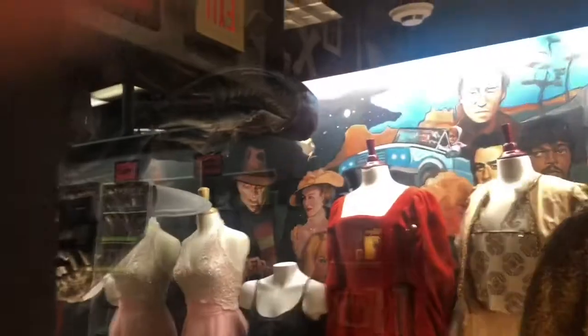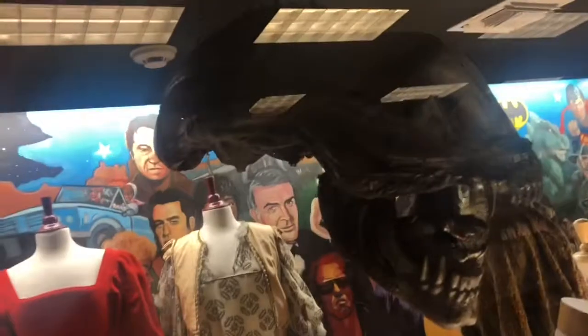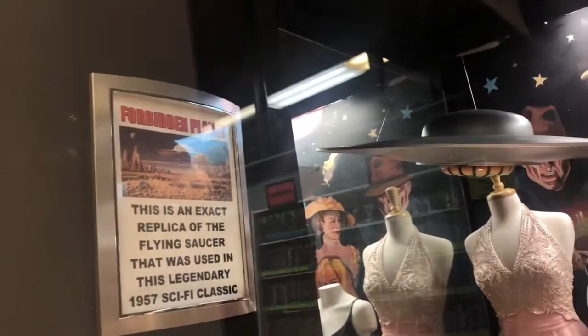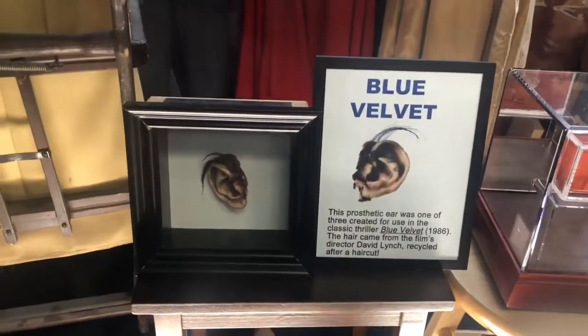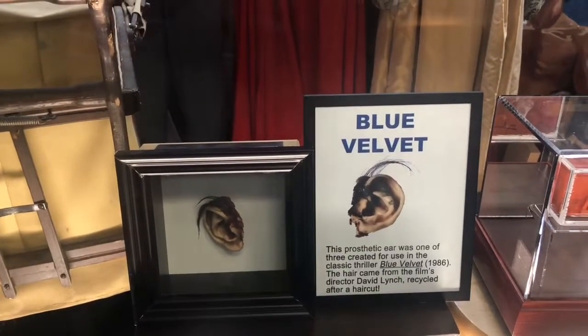I'm going to try that on. There we go! That's crazy. This is an exact replica of the flying saucer used in the legendary 1956 sci-fi classic Forbidden Planet. And then here from Blue Velvet is a prosthetic ear — one of three for use in the classic thriller Blue Velvet from 1986. The hair came from the film's director, David Lynch, recycled after a haircut.